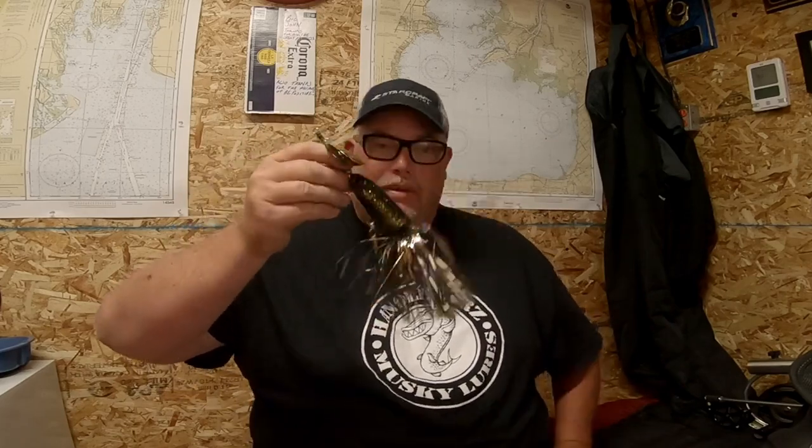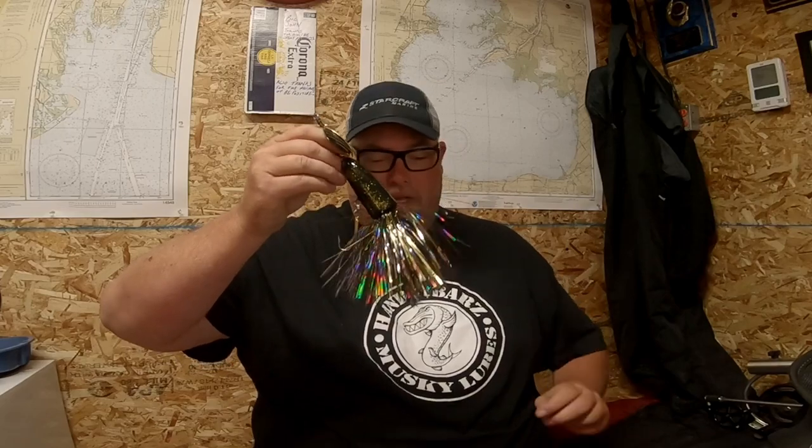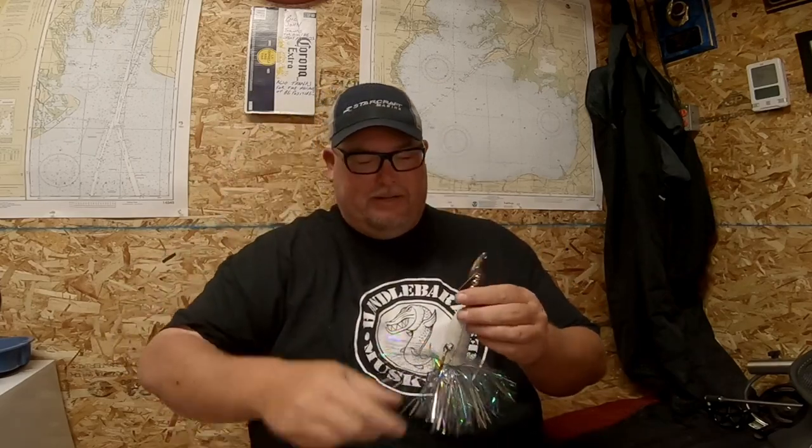It's about something I'm really excited about, and fortunate that I've already got to try them this year. They're on the market and they're a hot bait. I'm sure you guys have seen it in my other video — it's called the High Roller, made by Handlebars Musky Lures. It's a proven bait. Let's get Mike Parker from Handlebars on the phone and see what he's got to say about the new High Roller.